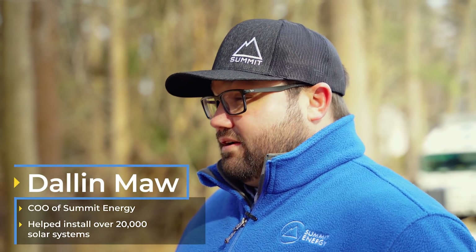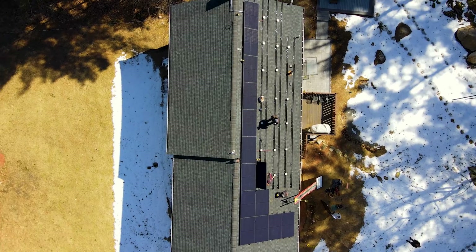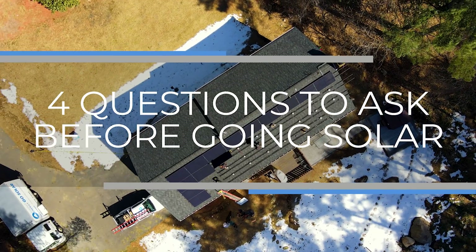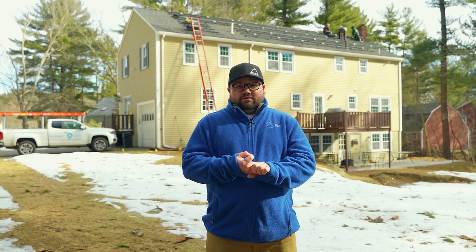I've been in the solar industry for over 10 years now and I'm on site here at a customer's install to give you a sneak peek of how this all works and let you know there are four questions you need to be asking before going solar. From federal tax credits to the initial design to local utility incentives, these mistakes could cost tens of thousands of dollars, and that's the last thing we want. Whether you're doing it yourself, hiring a buddy, or someone knocked on your door, we're hoping this video helps you understand the process of going solar.